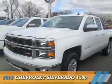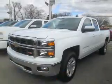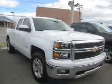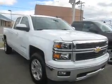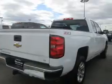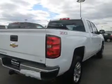Presenting the 2015 Chevrolet Silverado 1500. It's powered by 4-wheel drive, a 5.3 liter 8-cylinder engine, and a 6-speed automatic transmission. The features include front tow hooks,